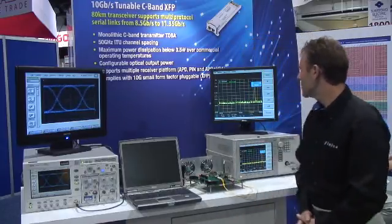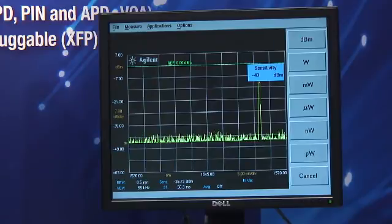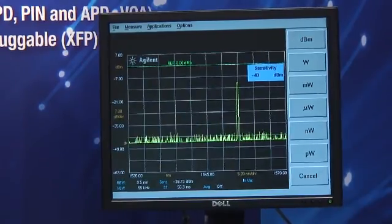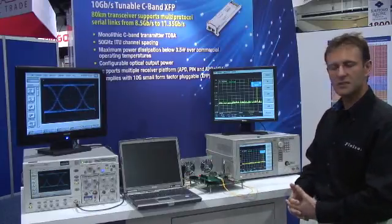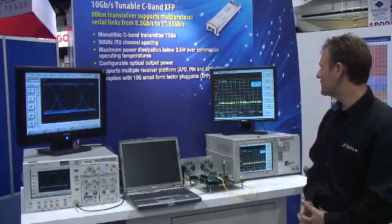On the right-hand side, we're simply demonstrating the wavelength switching ability as we scroll through the 89 channels supported by this product. It is also possible to look at different properties such as the OSNR of the unit.